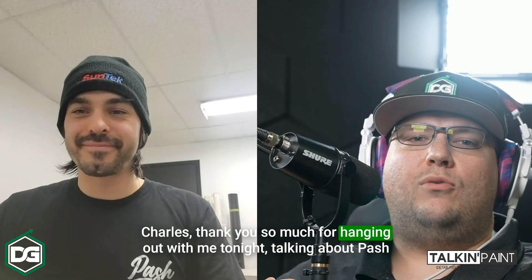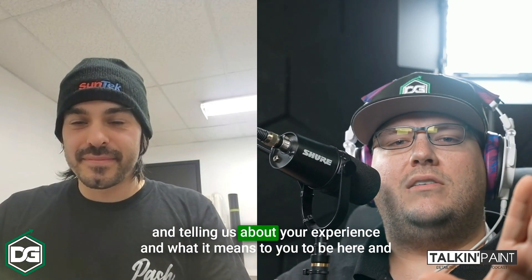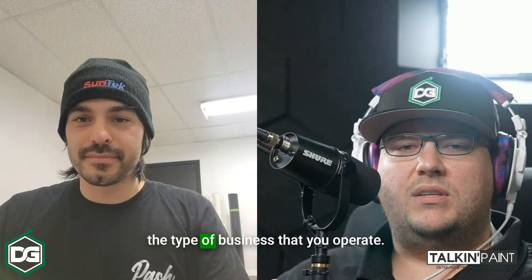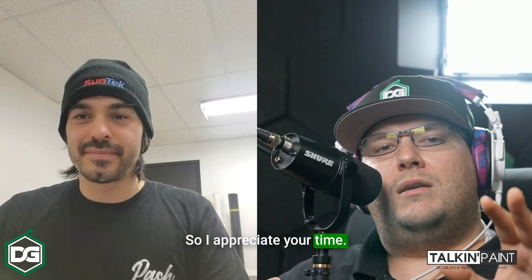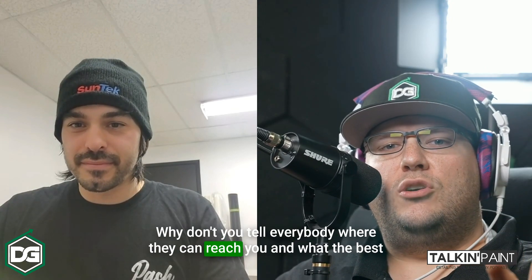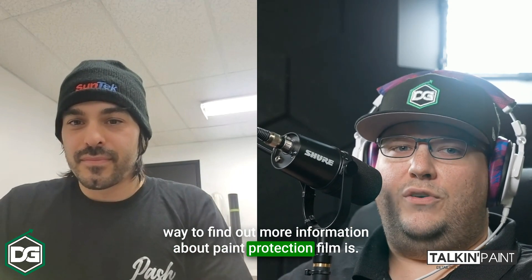Charles, thank you so much for hanging out with me tonight, talking about Pash and telling us about your experience and what it means to you to operate this type of business. I appreciate your time. Why don't you tell everybody where they can reach you and the best way to find out more information about paint protection film?